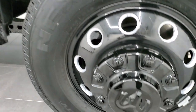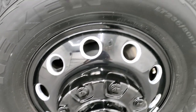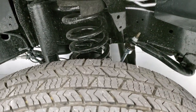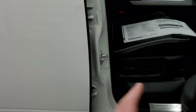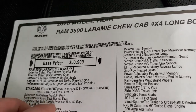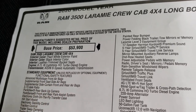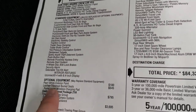It comes with Nexen Rodian HTX RH5 tires — these are LT235 80R17s — and shock and coil spring in the front. I'm just going to quickly touch on the original window sticker here to show you everything that you get. Feel free to pause this at any second. You get the Cummins high-output turbo diesel and the Aisin 6-speed automatic transmission. That's all your standard equipment.